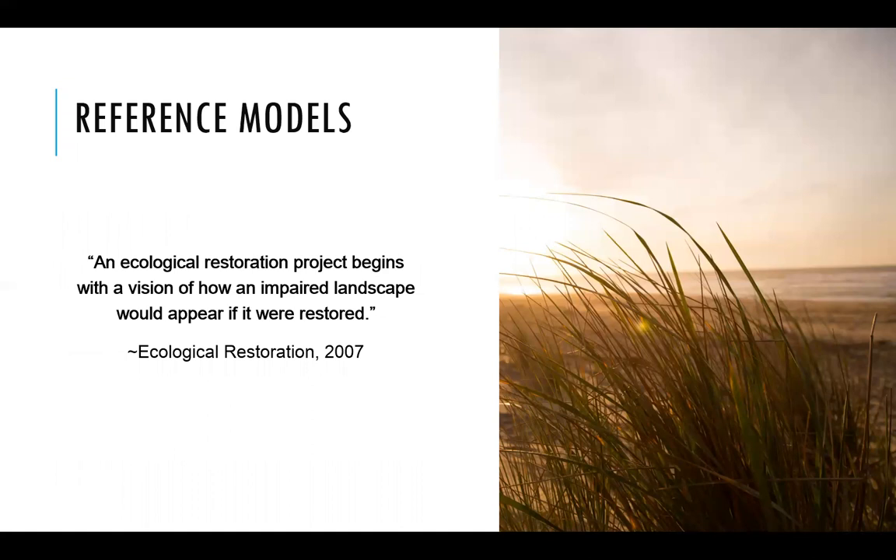An ecological restoration project begins with a vision of how your impaired ecosystem should look.